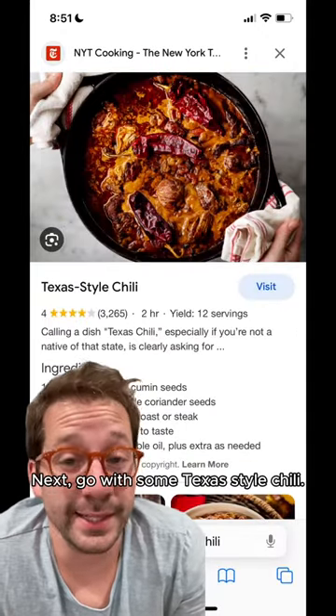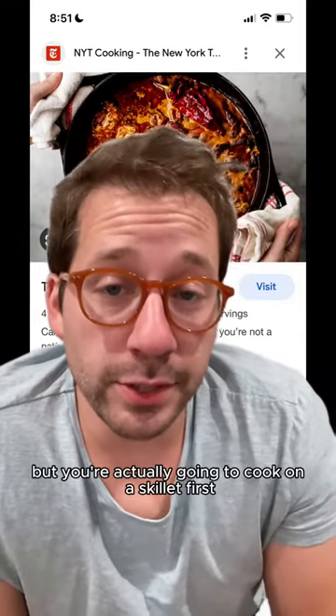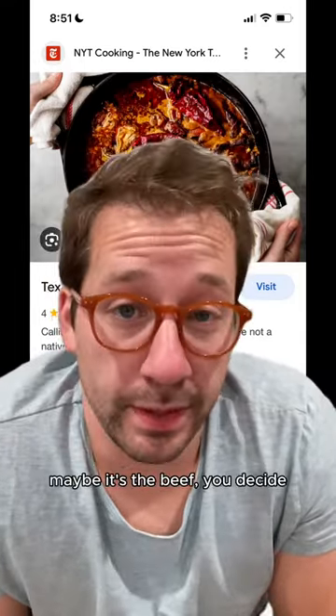Next, go with some Texas-style chili, especially if you're into spice. The key to this one is that there are certain ingredients you want to put in, but you're actually going to cook on a skillet first — maybe it's the onions, maybe it's the beef, you decide.